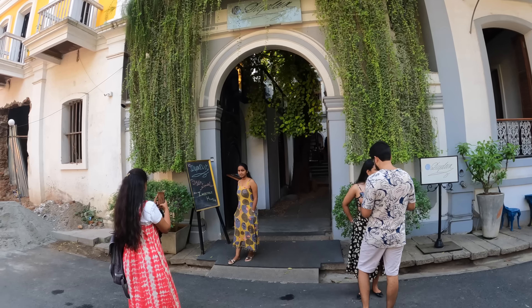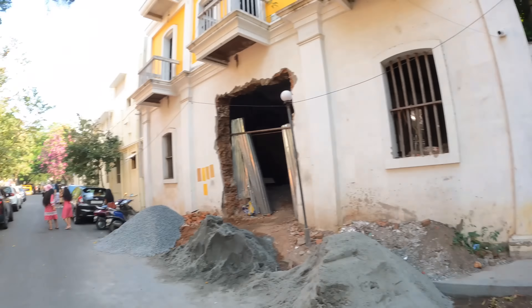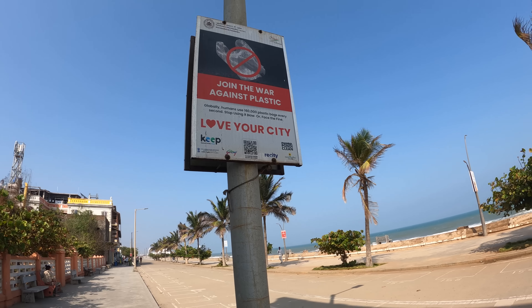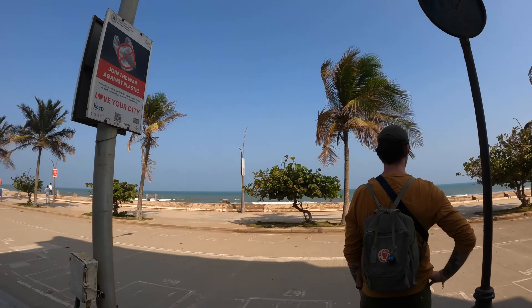This area directly in front of this little arch seems to be the Instagram spot for taking pictures — very nice to see all of the locals taking pictures. What I find very neat here on the boulevard is that every 50 meters or so they have signs saying 'join the war against plastic' and 'love your city,' and they have bins provided for the public to dispose of trash. It actually seems like it's working — you see very little trash flying around, and it's a very good initiative. It seems to be one of the cleanest areas we've visited so far in India.